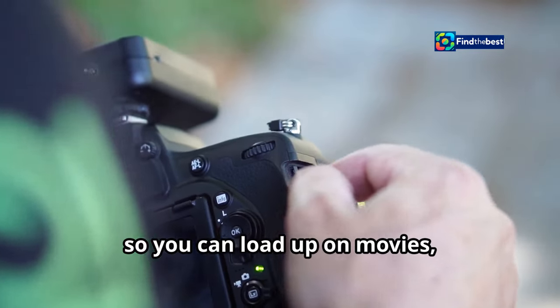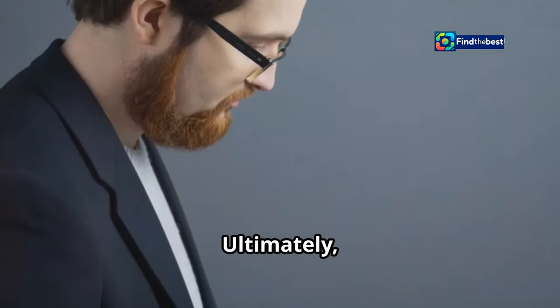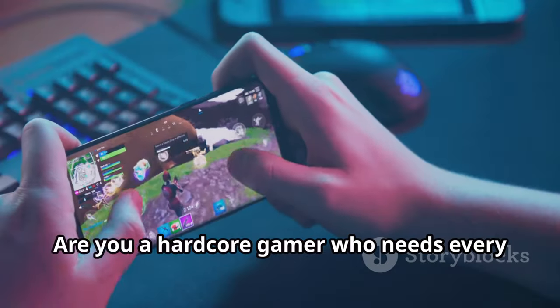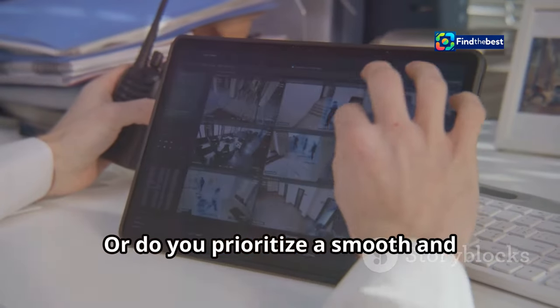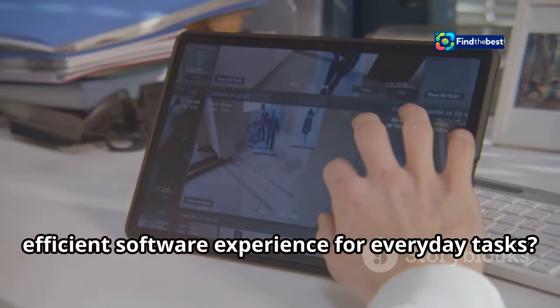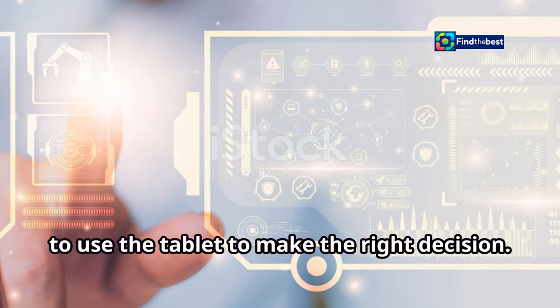Both tablets offer expandable storage via microSD cards, so you can load up on movies, music, and more. But is raw power everything? Ultimately, the best choice depends on your priorities. Are you a hardcore gamer who needs every ounce of processing power? Or do you prioritize a smooth and efficient software experience for everyday tasks? Think about your needs and how you plan to use the tablet to make the right decision.